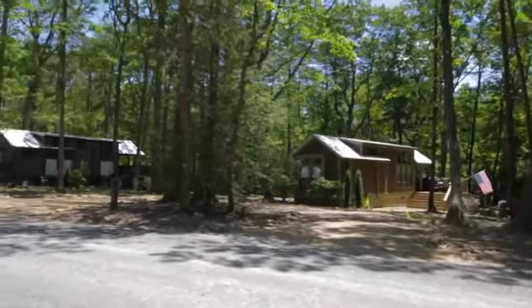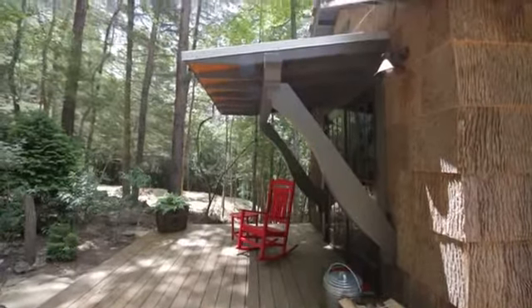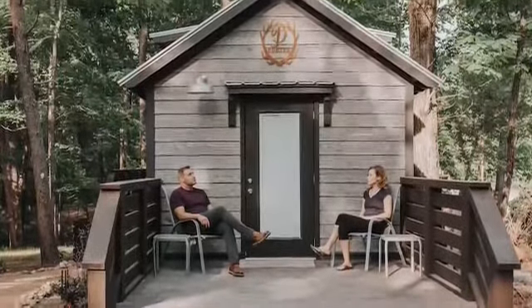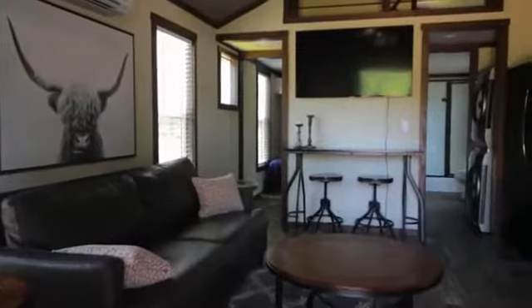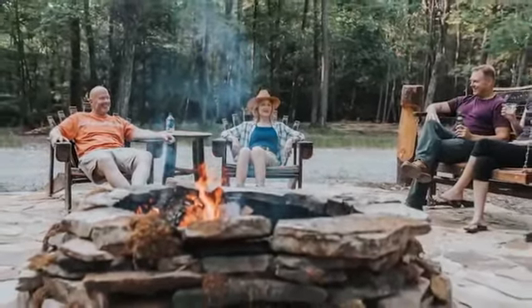The typical tiny home community has traditionally been a trailer park or a campground where you're really tight in there without any privacy. So we built this the way we would want to use it, because we are using it. We wanted a little more space, a little more privacy, and it's all about keeping the trees and nature intact. We've literally moved roads to save trees in this development. It's really a simple getaway, with community fire pits and common areas, playgrounds and hiking trails — community aspects combined with the privacy and seclusion of your home tucked off in the woods.